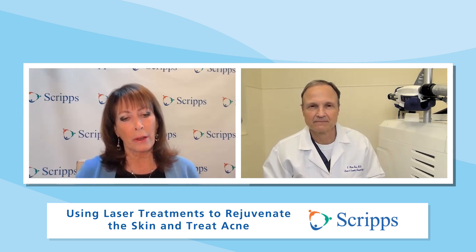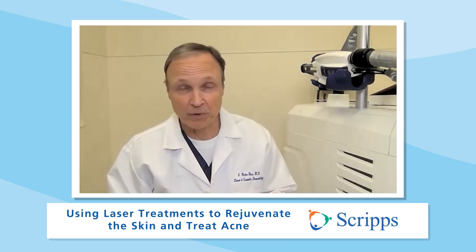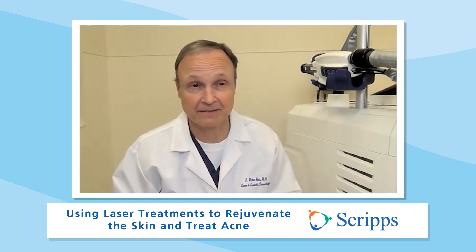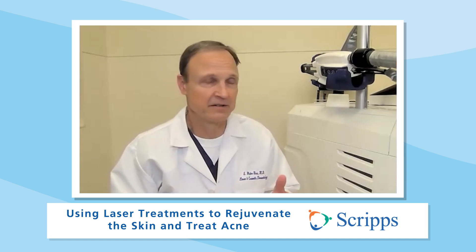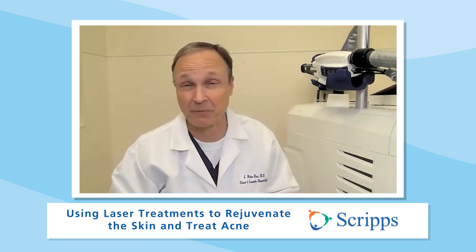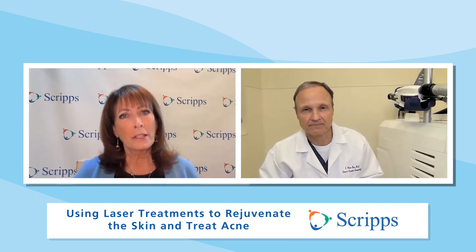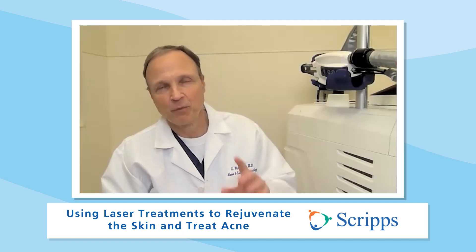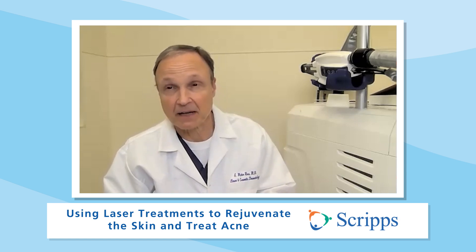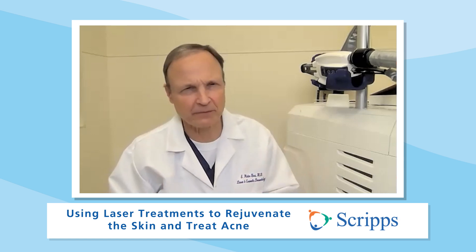Once you have the laser treatment done, you need to avoid certain things. It's good to avoid chemicals that might interfere with the healing — so you would not put any kind of rejuvenation creams on your skin, like glycolic acid or retinoic acid. Try to avoid the sun and dirty environments. When you have the crust, your skin might be more susceptible to infection — for example, if you're working with horses or in contact with a lot of germs. Some lasers make you very sensitive to light; there's one device we use for pre-cancers that requires you to stay inside for two days, but for most devices you can resume activities within three to five days.